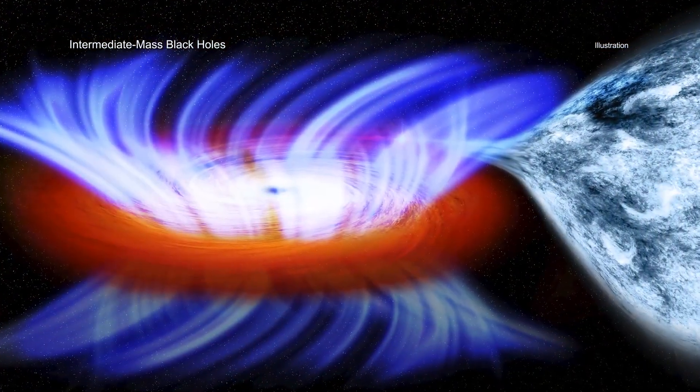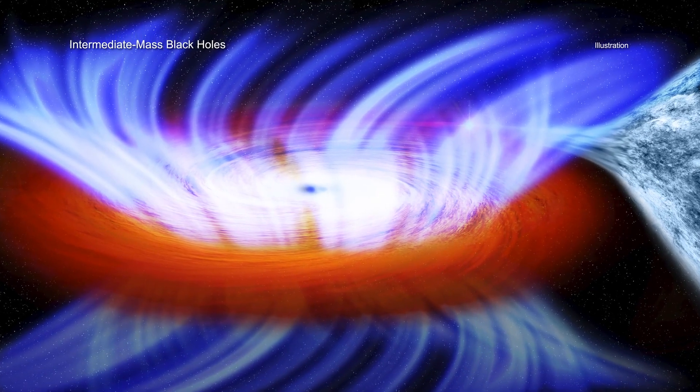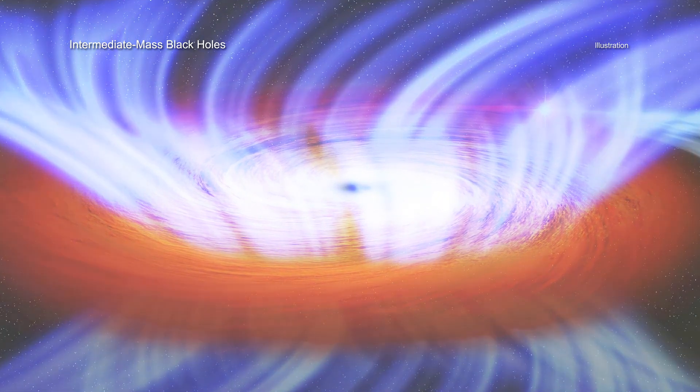Astronomers have made detailed studies of two distinct classes of black holes. The smaller variety are stellar mass black holes, that typically weigh 5 to 30 times the mass of the Sun. On the other end of the spectrum are the supermassive black holes that live in the middle of most large galaxies, which weigh millions or even billions of solar masses.